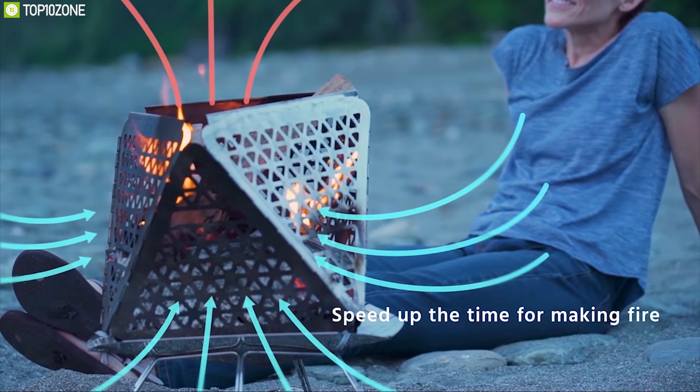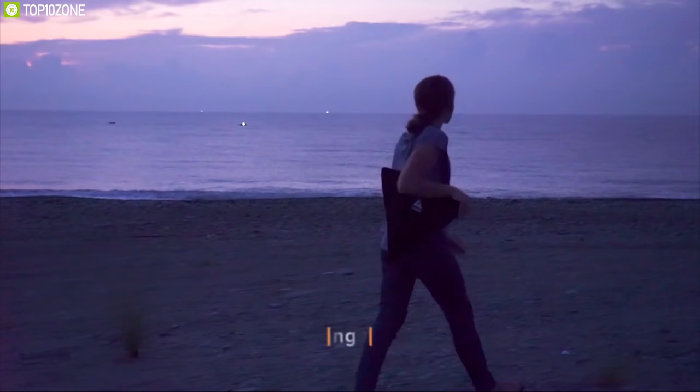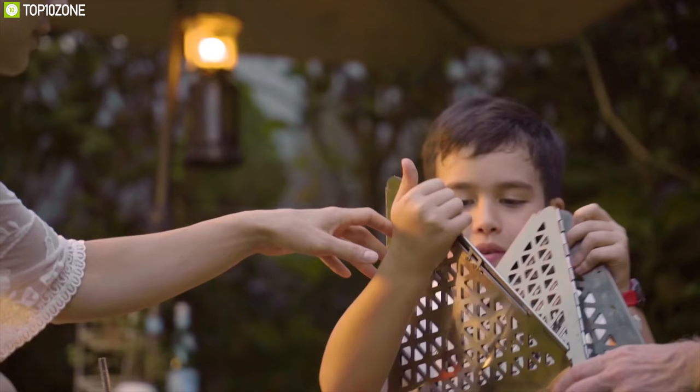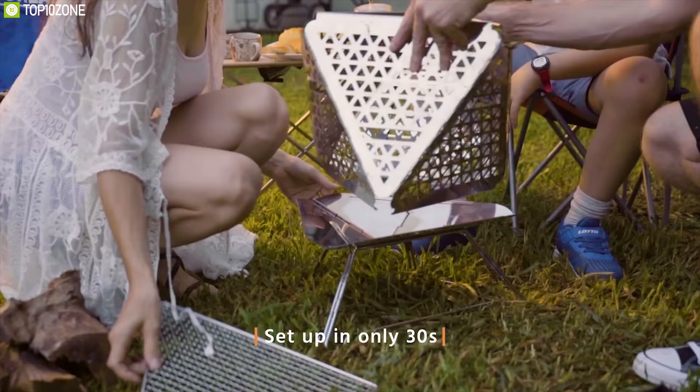These holes also provide a constant flow of oxygen to keep your fire going strong for as long as you want. This fire pit is lightweight — you can carry the Fukano in just one hand or fold it and put it in your backpack. Assembling the fire pit is quite easy; you can assemble it in just 30 seconds and enjoy your desired campfire.